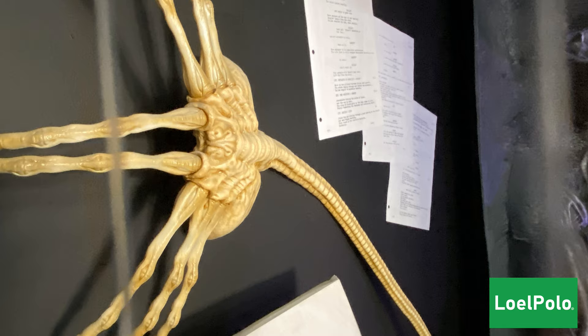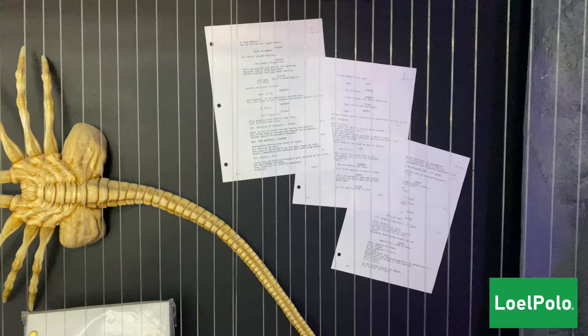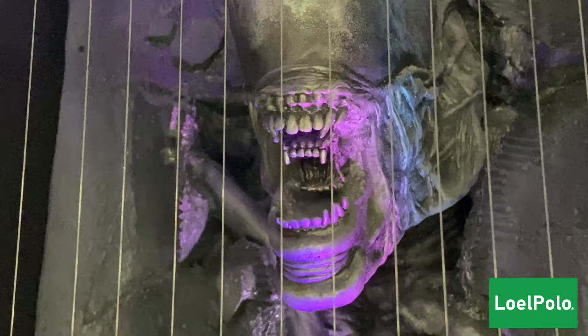Here we also have a nice alien display and a face hugger on the wall. You know how I love my alien — I'd like to have this at my house on the wall!